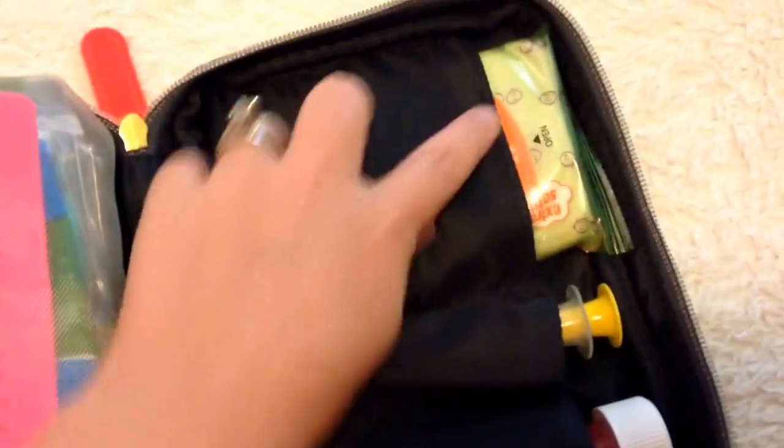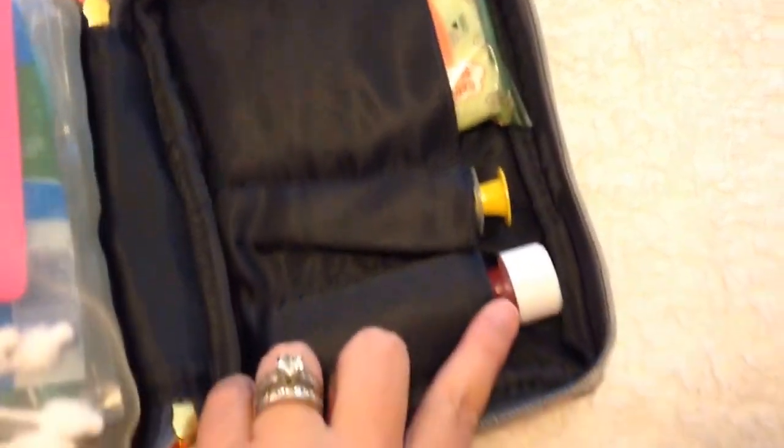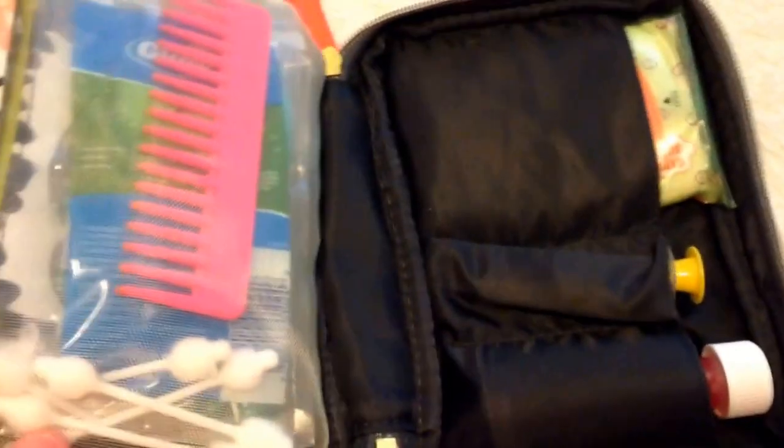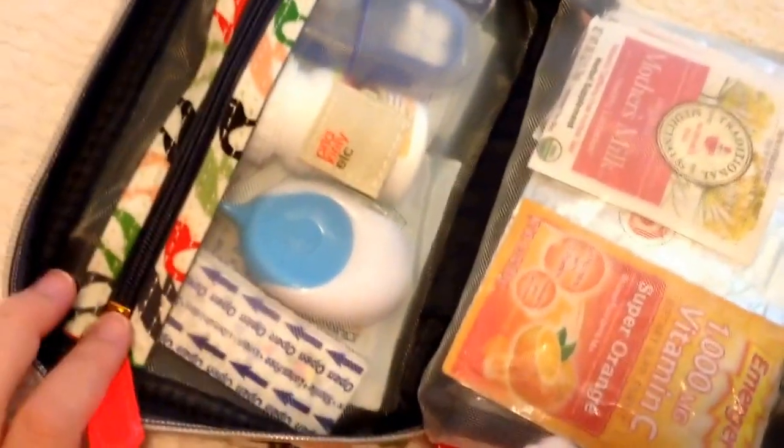I'll start with this side. On this side I have a package of Boogie Wipes, just a 10-count. I have a medicine dropper and then some infant's Tylenol for my four-month-old who's teething, so I always like to have that with me in case I need it. And then back here is the rest of my medicine stuff that I might need while I'm out.